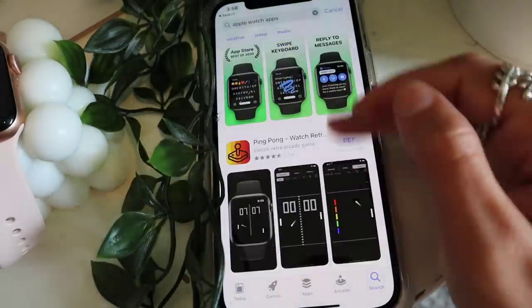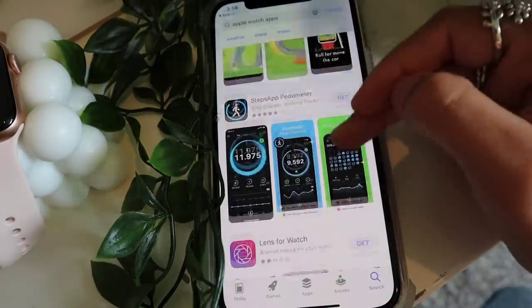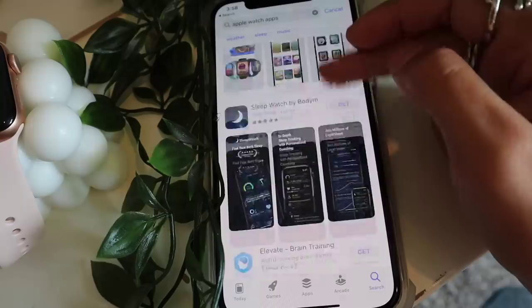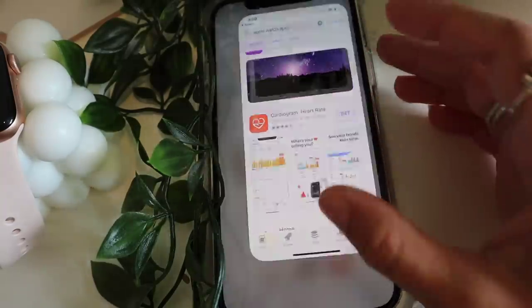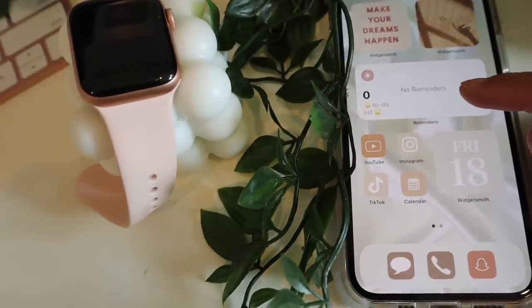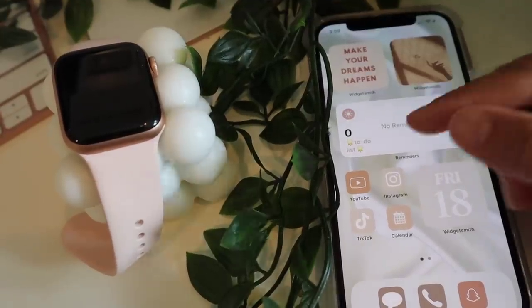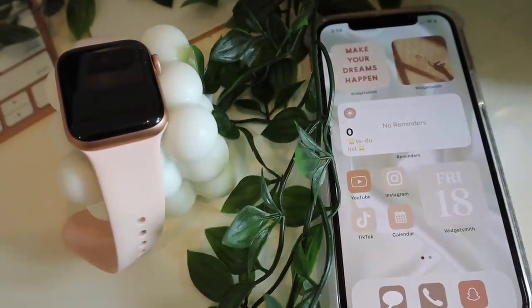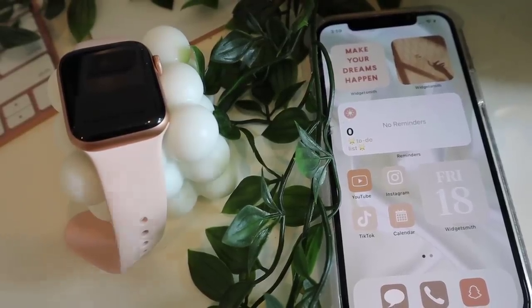There are things like a ping pong game or an app that tracks your water intake and reminds you to drink throughout the day. Another way to find good Apple Watch apps is to search 'what's on my Apple Watch' or 'best watch apps for Apple Watch' on YouTube — people usually have great recommendations.